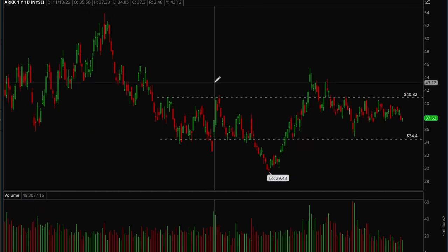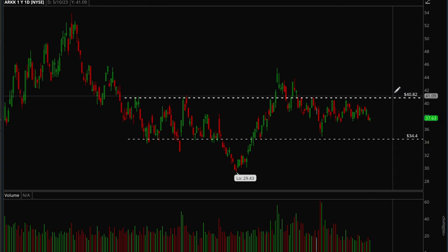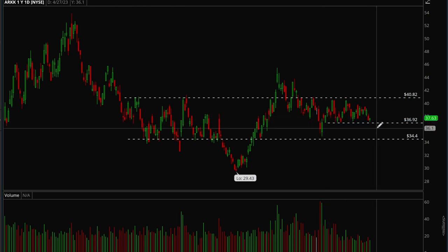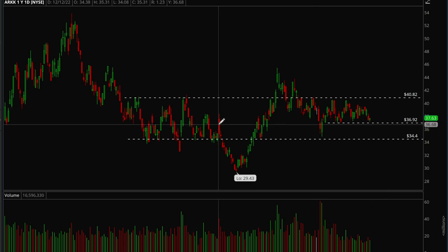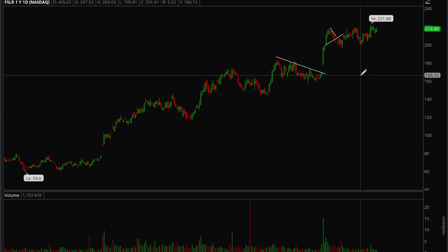Next, looking at ARKK and growth stocks — they haven't been doing anything since last October and have just been stuck in chop. For bulls, the 40.82 level needs to get taken out. For bears, if 36.90 gets taken out, there's a good chance we fall all the way back to 34. Not much to say about ARKK — it's stuck in chop until one of these key levels breaks.